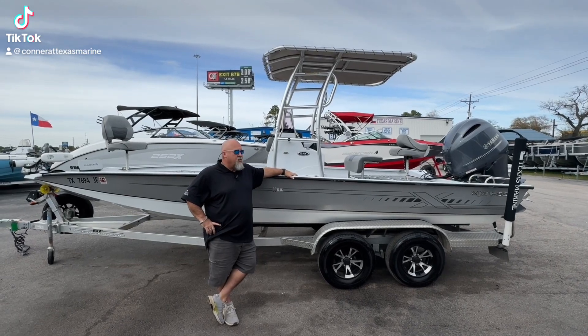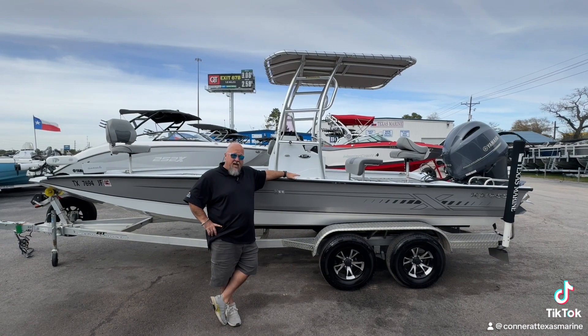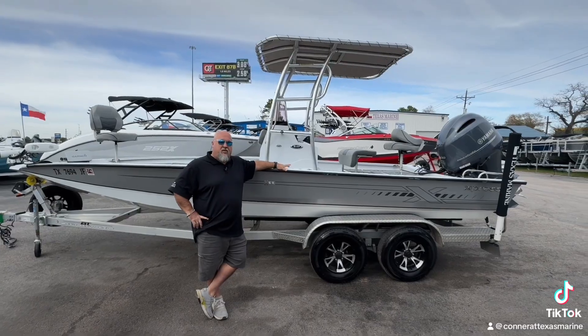Hey guys, Todd Baker here at Texas Marine. We'll go over this 2021 Express H22 Bay right here. Fantastic boat — got a lot of features, a lot of built-in value. Let's go take a look around and see what I'd like to show you.